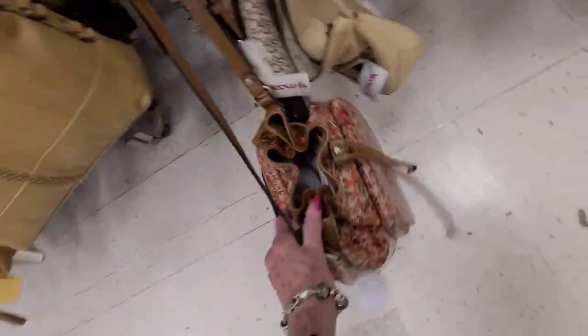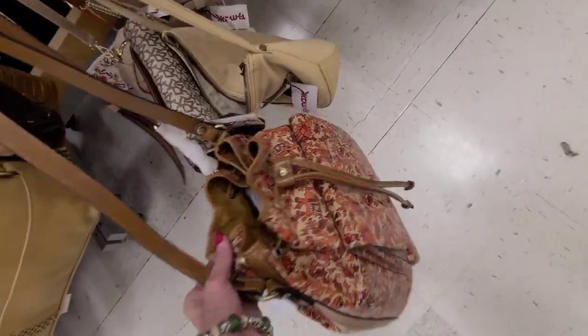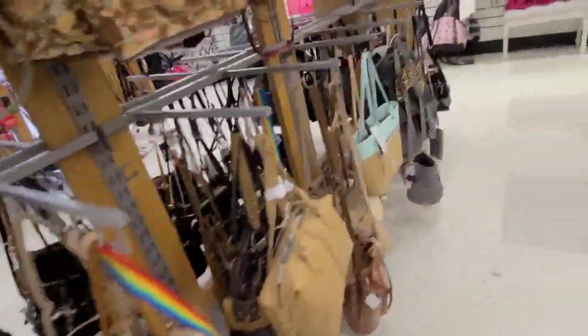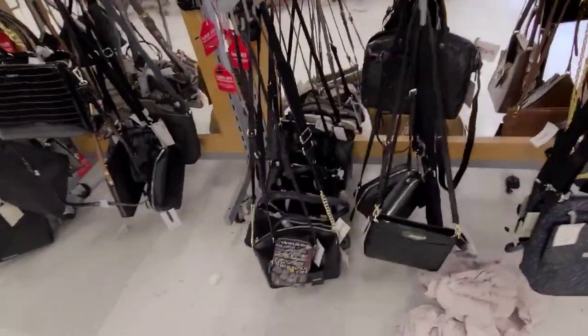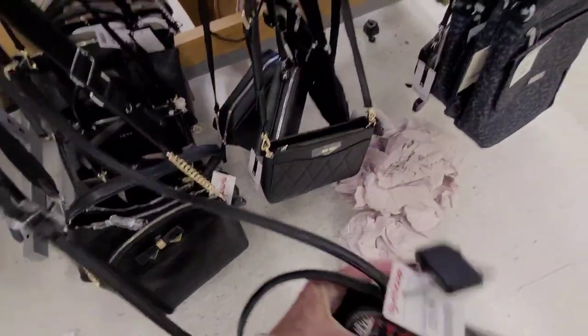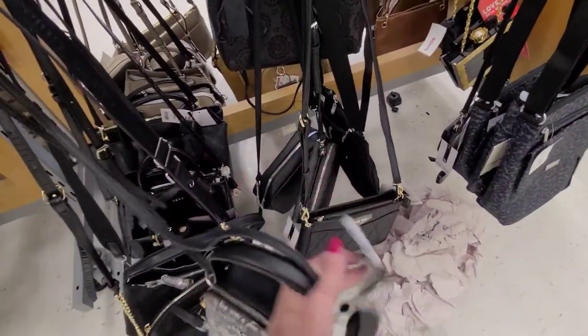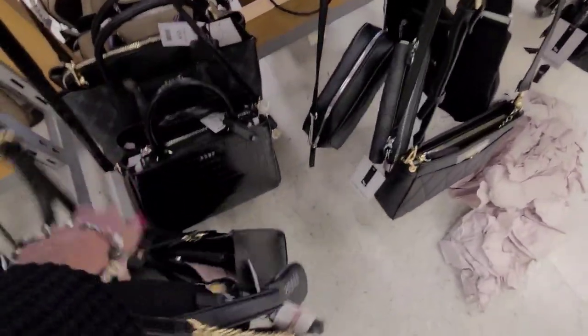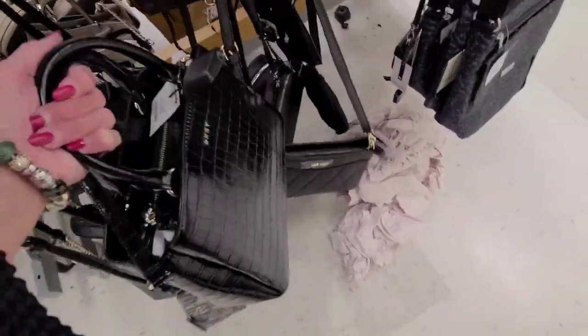This is pretty. Alright, I think that's it — thank you so much. Let's see if I missed anything over here — what's this? This is $30, it's a DKNY. Another DKNY for $60.